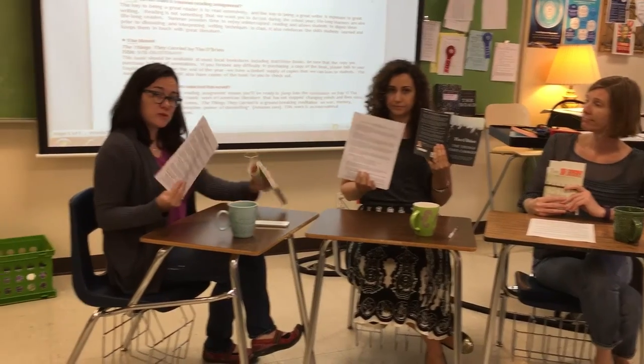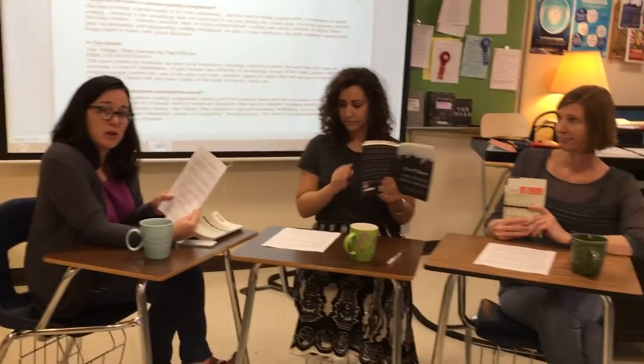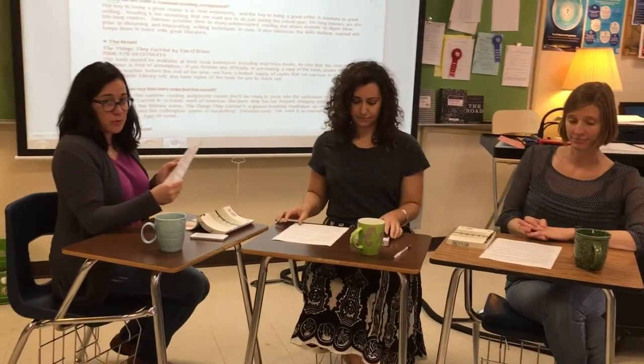We're going to walk you through the summer assignment. Before we begin, it would be a good idea to go to Anderson Online and download or print a copy of the summer assignment, or get one from your sophomore English teacher. Once you have a copy of this, we'll walk you through a few parts on the prep page and then go through the summer assignment bit by bit.